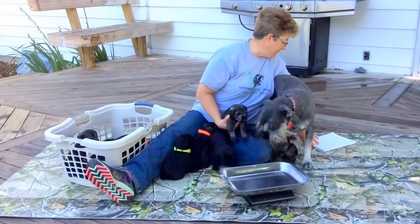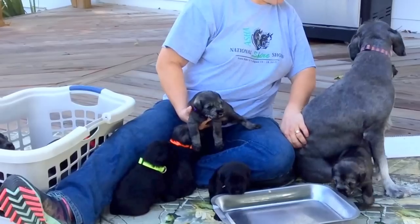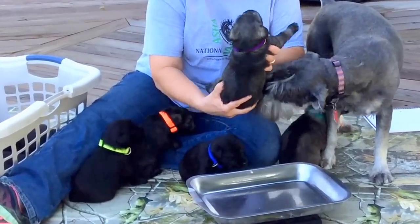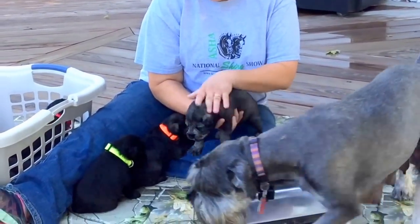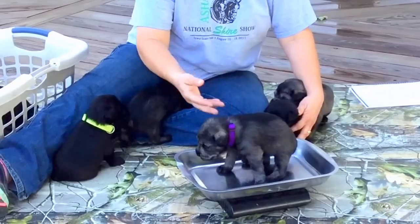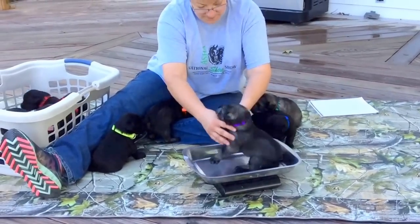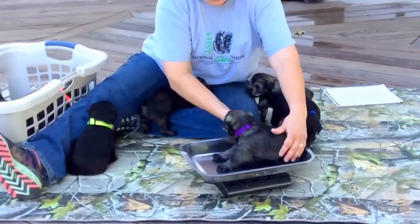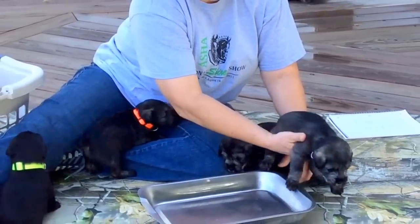Alright, so the purple collar puppy — we changed collars on him — and his last four microchip numbers are 1549. This is a salt and pepper male, and he has the purple collar on, and he will have that on until the day he goes home. Today he weighs three pounds 14 ounces right on the button. That's the salt and pepper male with a purple collar.